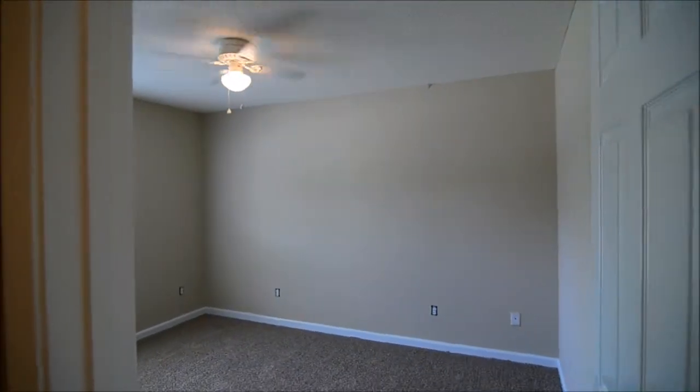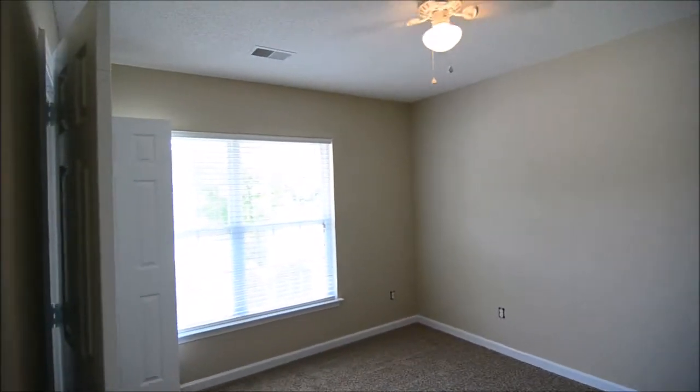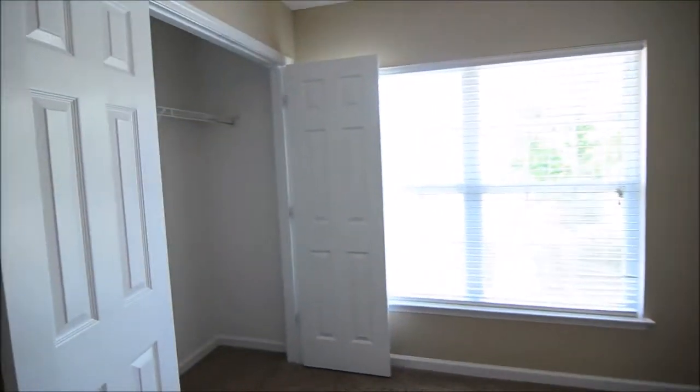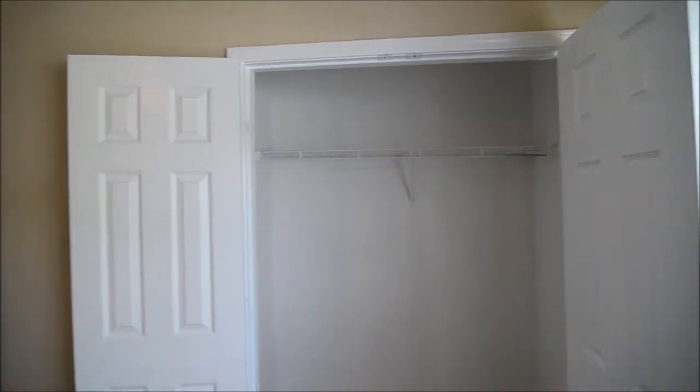Then you have your first bedroom, right off the entry. One of three bedrooms, it has a ceiling fan, looks out to the front yard, and you can see the closet there.